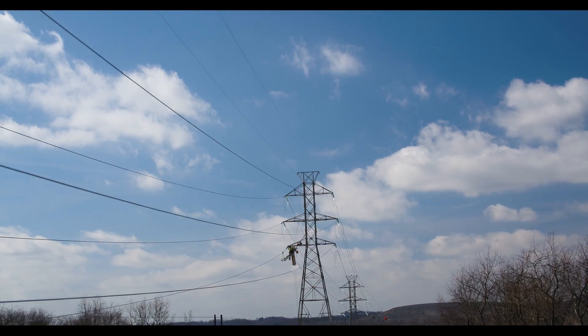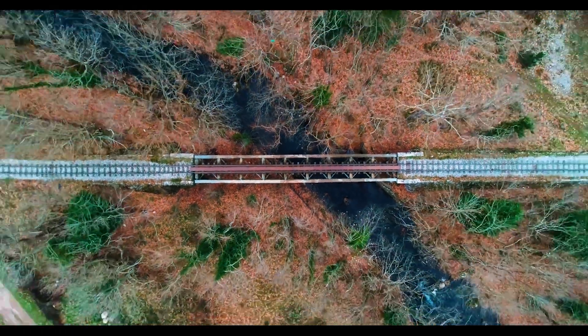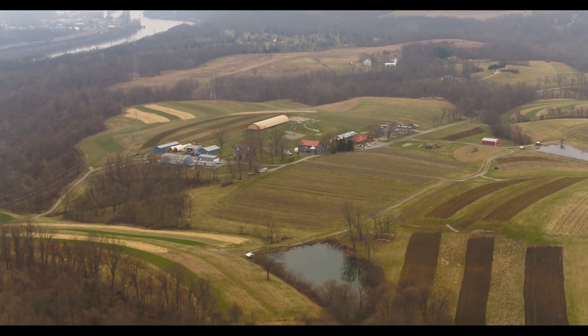It's a complex project. We cross multiple waterways, railroads, where roads are typical for the region. There were some limiting factors — environmental concerns, landowner constraints.